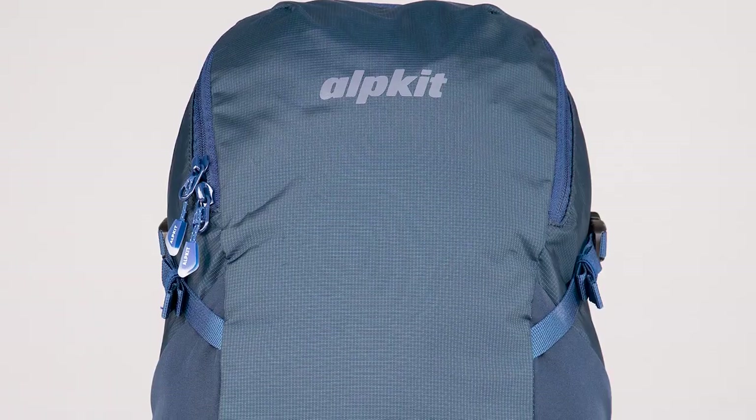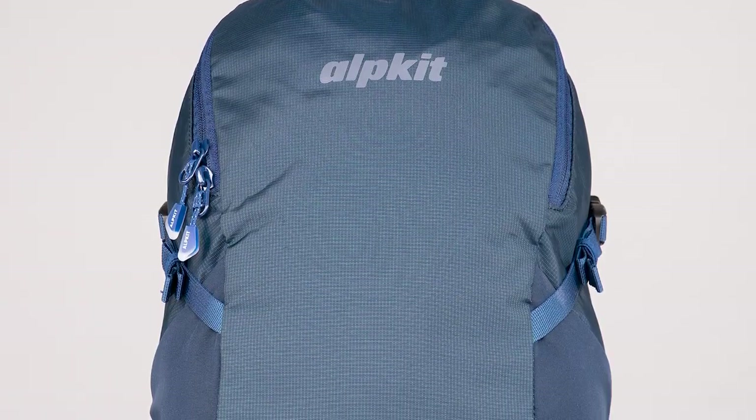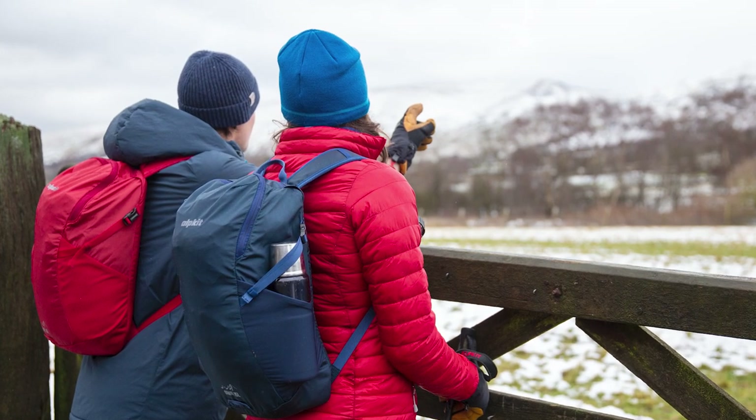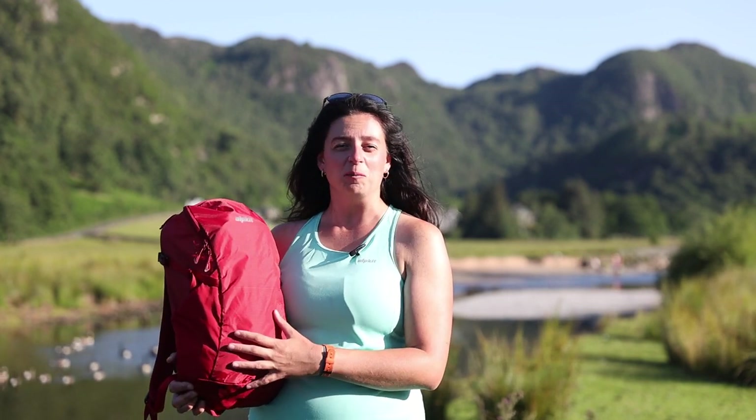On the outside it's made of a really hard wearing ripstop nylon. The outside is 210 denier and the bottom is 420, which means it's really going to stand up to all the scrambling and rocky things you do. It's also highly water resistant with a PFC-free DWR coating, which means it's not only good for the bag but also good for the environment.